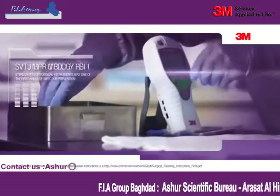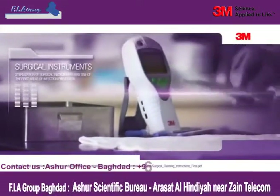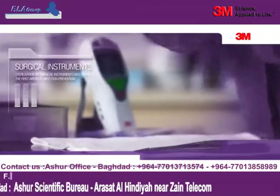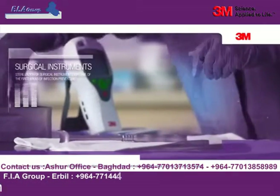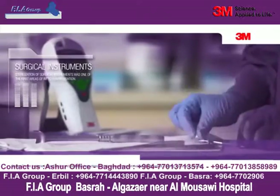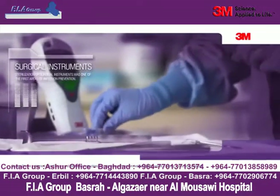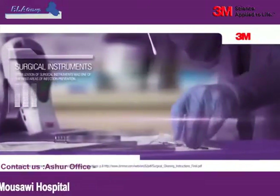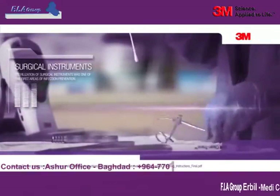Surgical instruments. Cleaning and sterilization of surgical instruments was one of the first areas where infection prevention was practiced. Cleaning is critical because residual organic material like blood, pus, tissue, and bone can inactivate disinfectants. Moreover, if a device is not cleaned thoroughly, sterility may not be achieved.